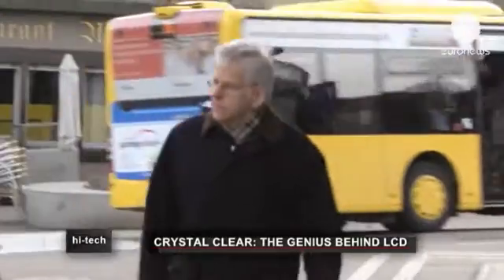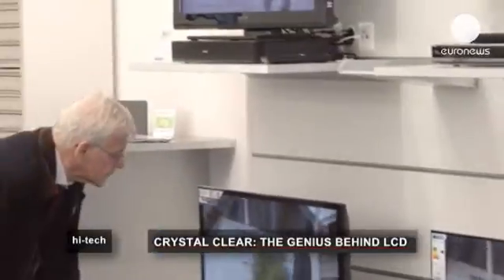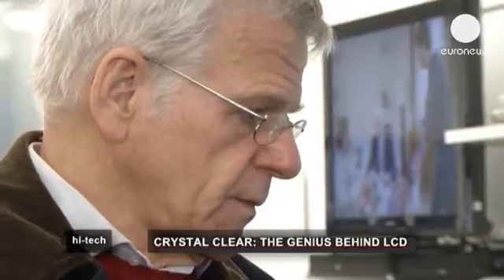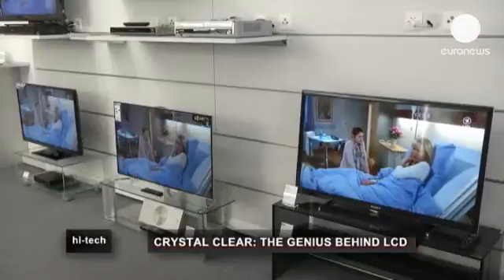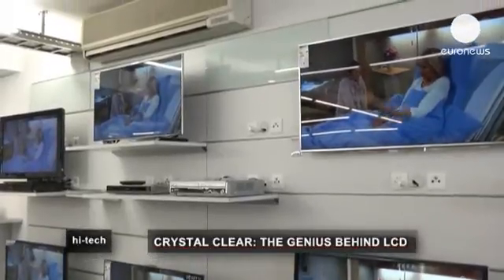The man behind this technology is Swiss inventor Martin Schatz. Sales of LCD TV screens are thought to have overtaken the older cathode ray technology in 2007, and in 2012, 40 million sets were sold.